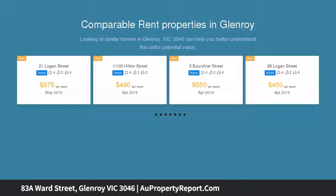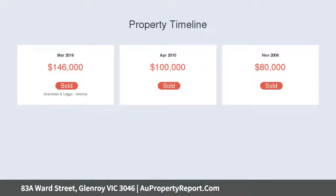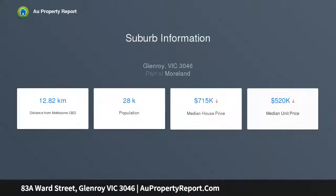Spacious proportions and flawless function. Luxurious hardwood floors flow throughout with 2.9 meter high ceilings and a vast open living domain, superbly serviced by a kitchen boasting Caesar stone counters, 900 millimeter cooking appliances, and a dishwasher.